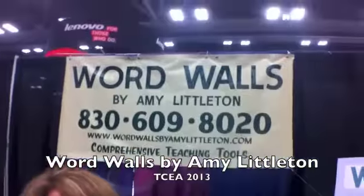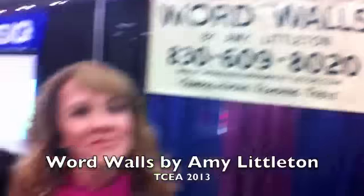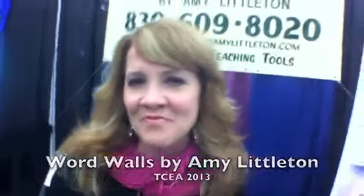We're talking to Amy Littleton. Amy, you've got a company called Word Walls by Amy Littleton — that's you. Yes, sir, so you must be the boss. So tell me about Word Walls. What is that?